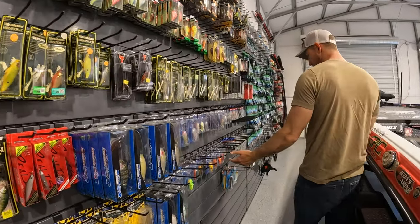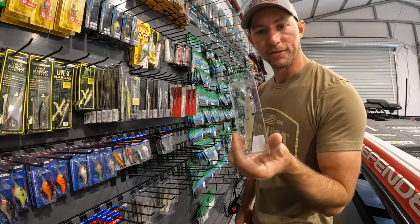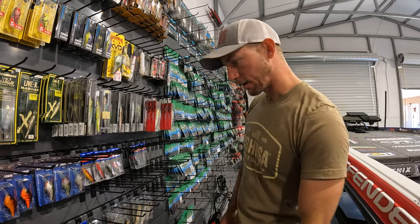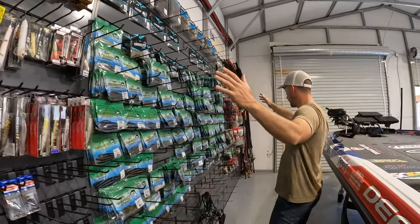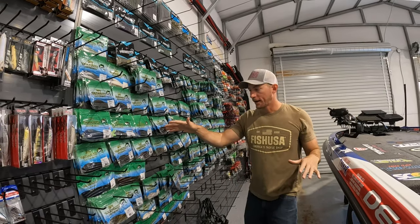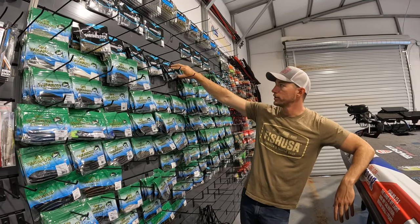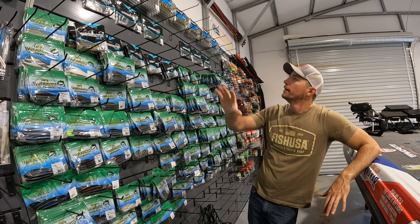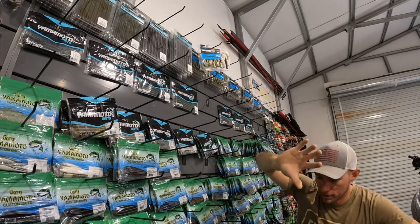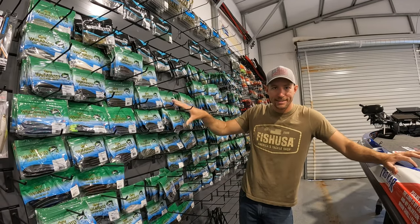I've got some new Bill Lewis stuff hanging here. The new Scope Sticks are finally out, so you can get those at FishUSA right now — they are available now. And here's the Great Wall of Yamamoto. This is eight feet wide by eight feet tall of just straight Yamamoto — all different colors of Senkos, four inch, five inch, D-Shad, shad-shaped worms. You guys know I love throwing that shad-shaped worm. Up top we got some of the new stuff like the Slinko and the Yamacraw Speed Sinko.